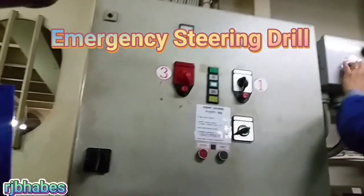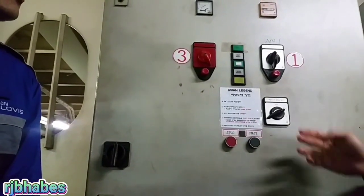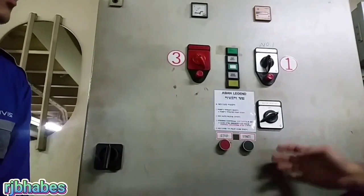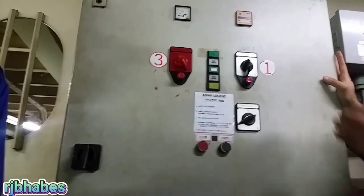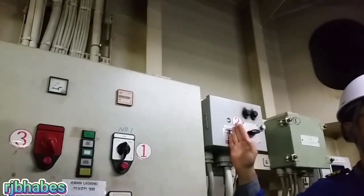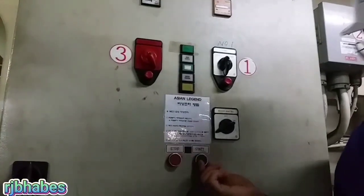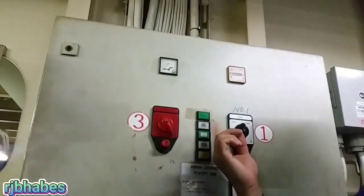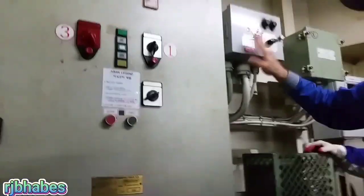Hello, what's up guys, welcome to my blog. In this video I will show you our emergency steering drill and our emergency blackout drill on board. The emergency steering drill should be carried out every three months in the steering room with proper communication with the bridge, to train all the ship's staff for proper operation of the system so that in an emergency situation, ship's control can be regained as soon as possible.